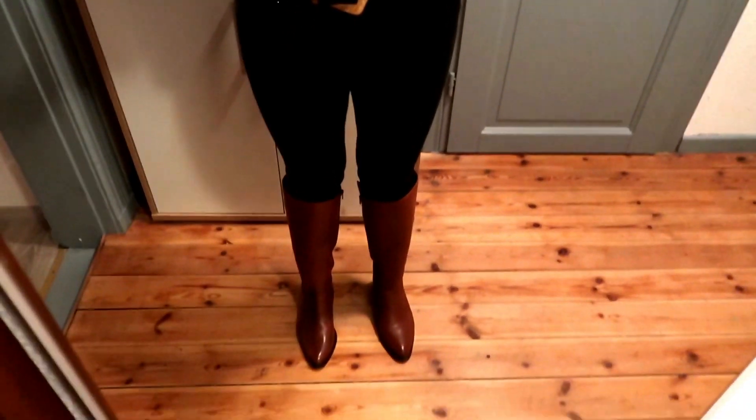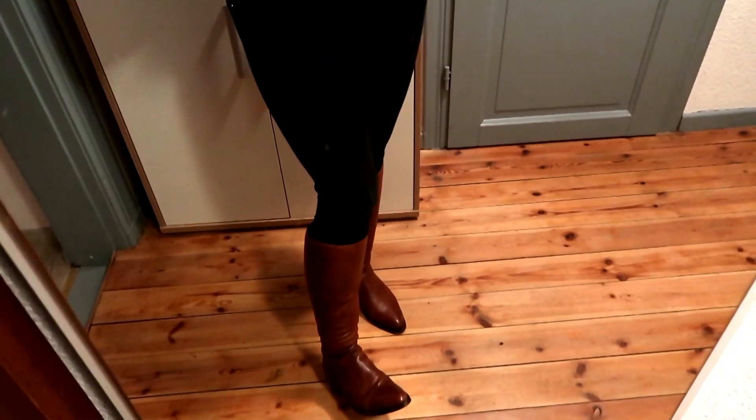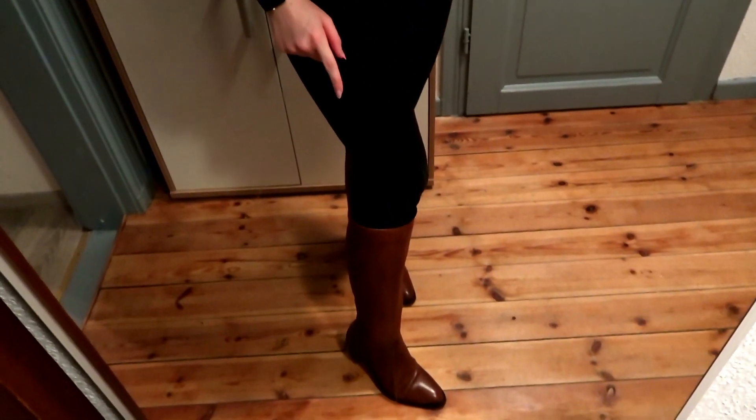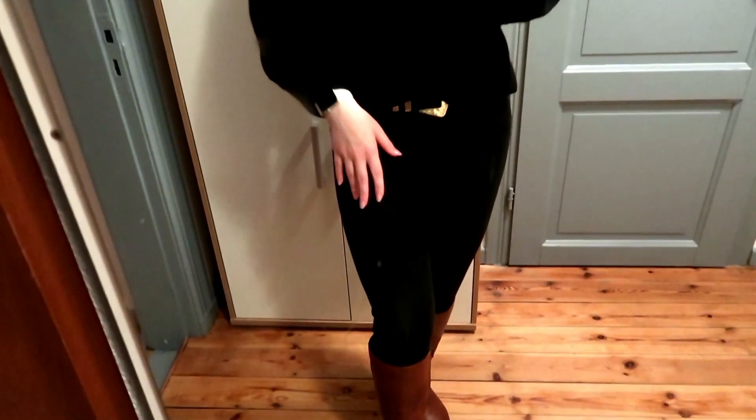Hello and welcome to Wednesday's outfit! Let's start with the boots — I showed you these in my Black Friday haul. These are the real leather Bianca boots and I'm wearing a size 5. Then my jeans are Gold Gun denim, which you will have seen a lot on my channel, and my belt is Zara.